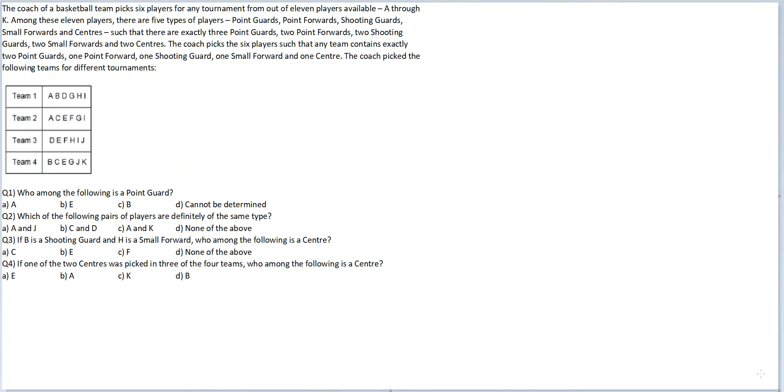Let's look at this question. The coach of a basketball team picks 6 players for any tournament from out of 11 players available, A through K. Among these 11 players, there are 5 types of players: point guards, point forwards, shooting guard, small forwards and centers. There are exactly 3 point guards, 2 point forwards, 2 shooting guards, 2 small forwards and 2 centers.